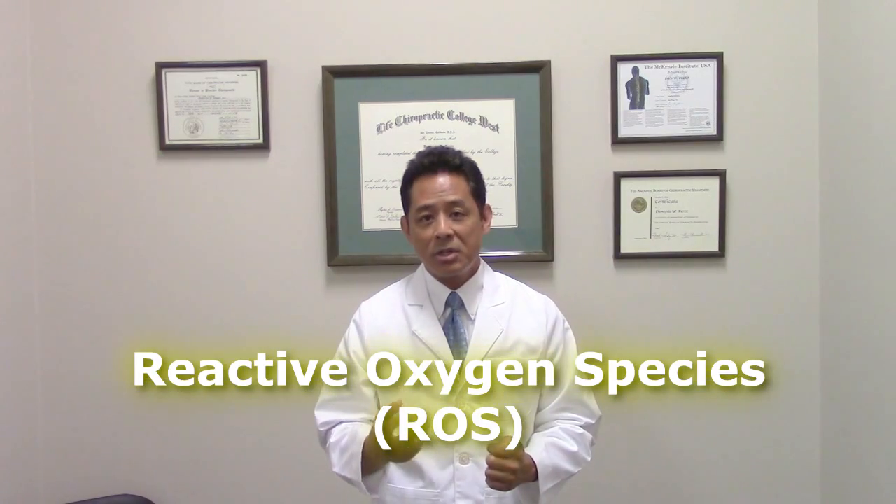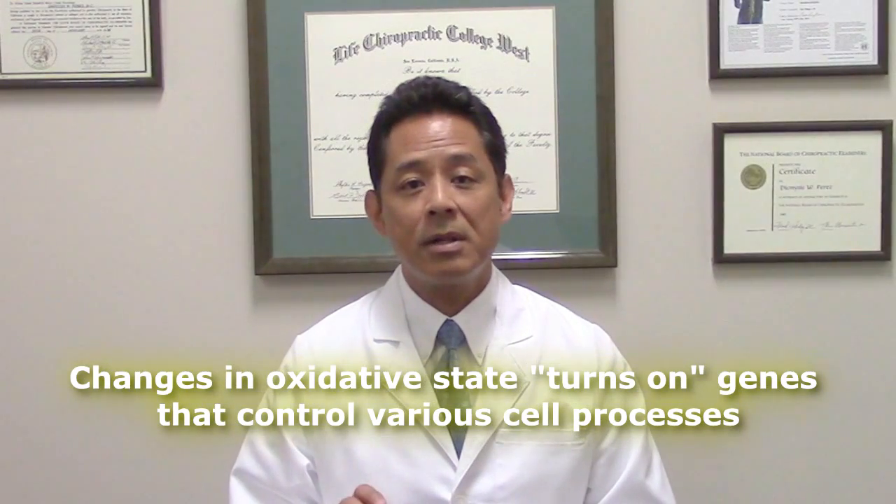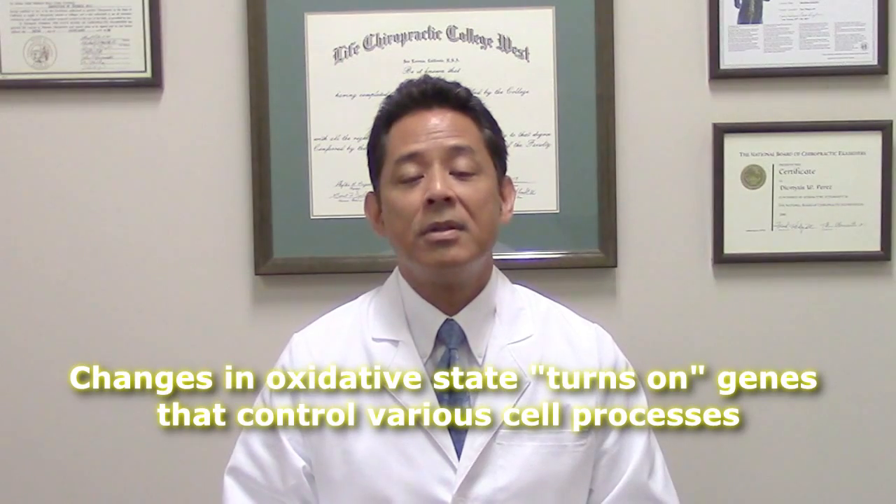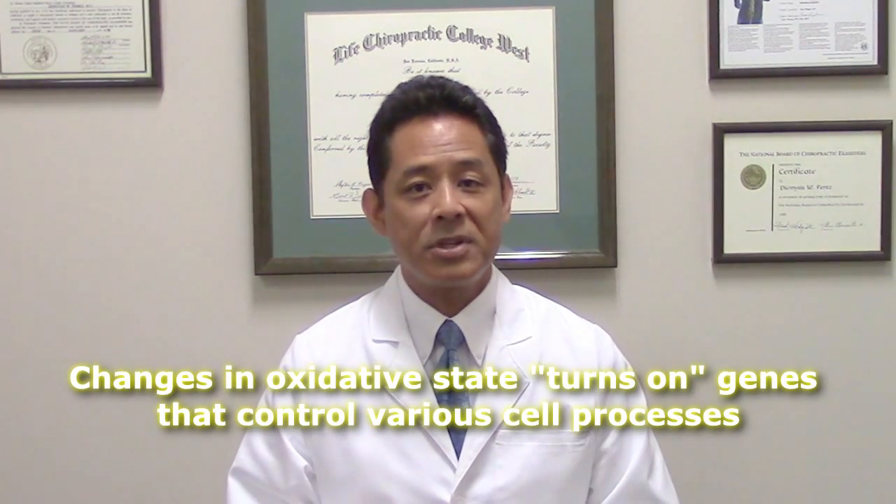The other theory is that as cytochrome C oxidase absorbs the red light, it increases ATP production, but that in turn produces more reactive oxygen species, or ROS, that serve to change the oxidative state of the cell — basically its electrical charge. When the oxidative state of a cell is changed, it upregulates genes associated with beneficial effects such as proliferation, increasing membrane potential, synthesizing proteins, and metabolic activity.